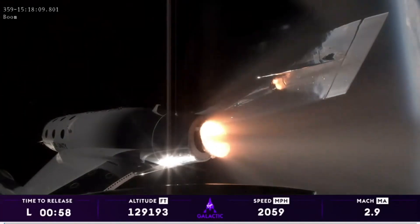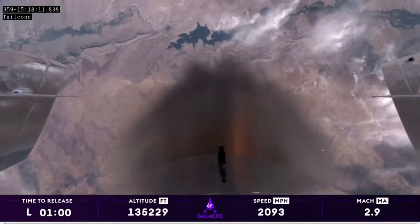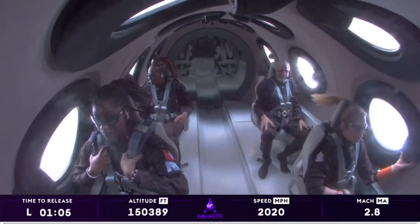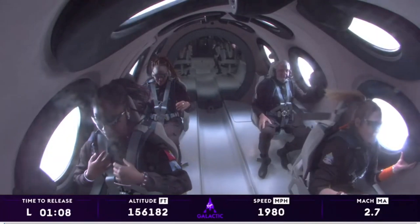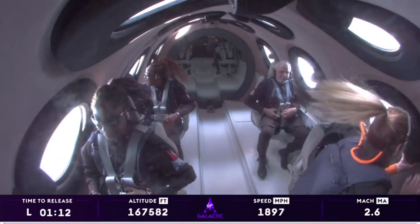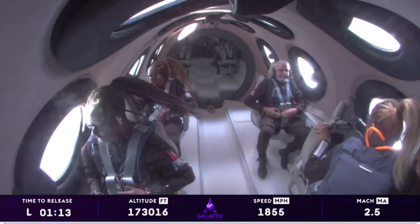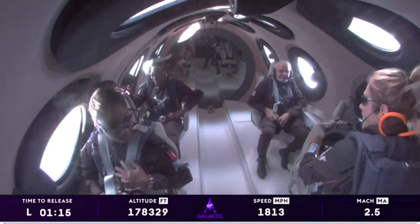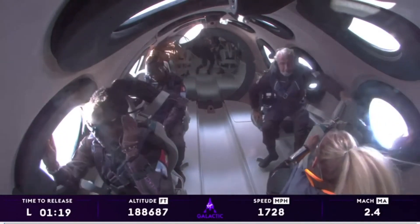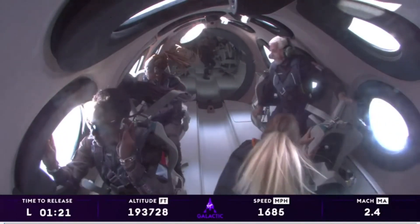We've got about Mach 2.8, Mach 3 approximately, and rocket motor cutoff. The crowds here are just absolutely going wild. I can't imagine what's happening in Antigua with them cheering them on. Incredible. Go Keisha, go Anna, go John. Everybody on board has been cleared to unstrap and enjoy that zero G experience.